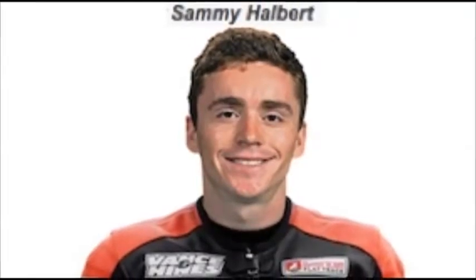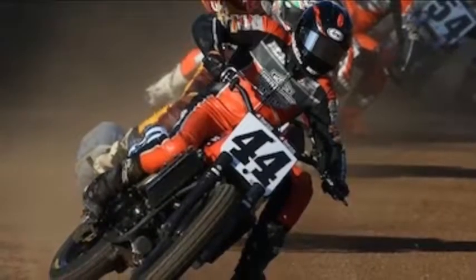Along with the new riders, Harley hopes its newly refined XG 750R machines will give Indian's FTR 750 a good run for its money throughout the 19-race AFT series. Partnering with HD's factory team is Vance and Hines Motorsports, and together the two companies have refined the XG to ready it for what will be HD's 65th consecutive flat track season.